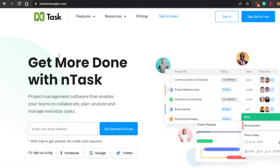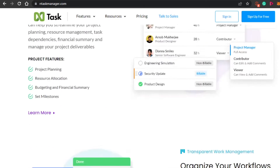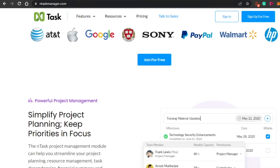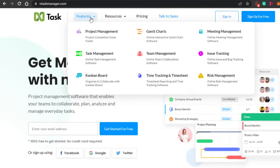The next platform is ntaskmanager.com. nTask Manager allows you to collaborate, plan, and analyze your everyday tasks. You can simply get started with ntaskmanager.com — the sign-up process is really easy and you can sign up for free with your Google account or email address. We get a lot of different features on nTask: project management, task management, meeting management, issue tracking, and risk management.